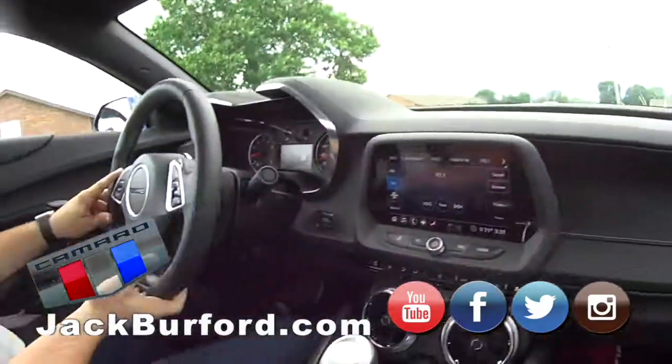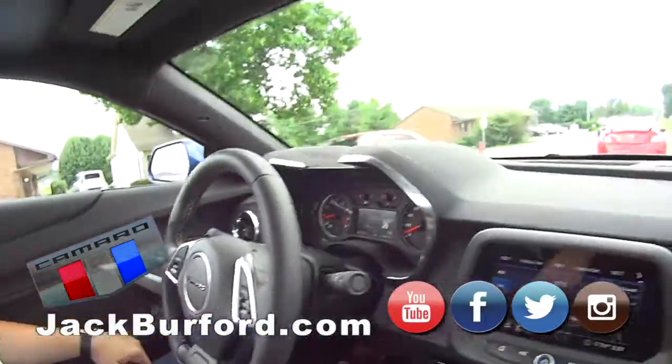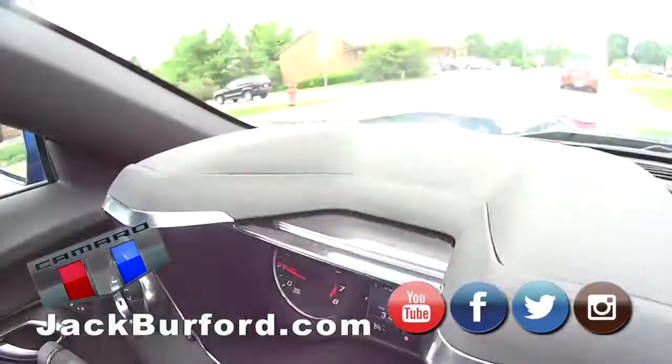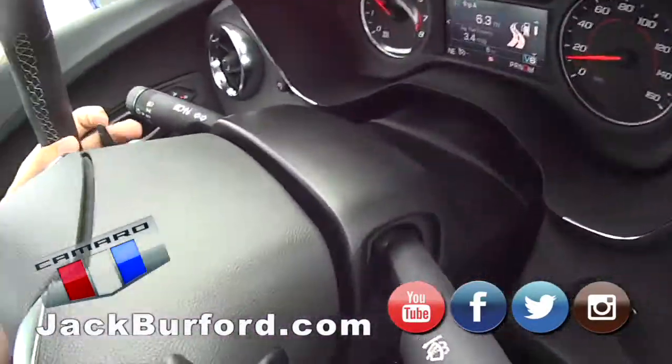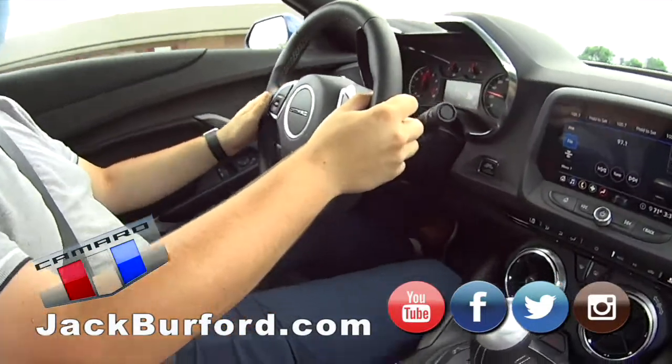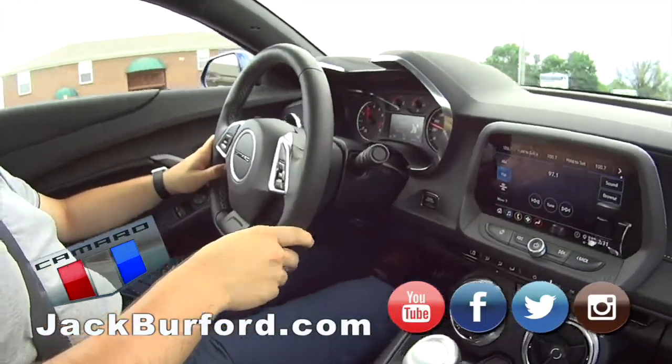Yeah, this nice flat dashboard line — really nice. That helps getting in and out. I love the dash panel. Oh yeah, it's really cool. You have these fancy paddle shifters. You can change gears on the fly as well.